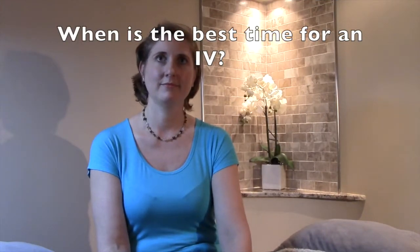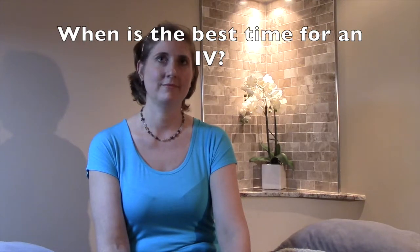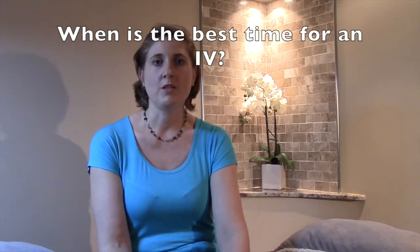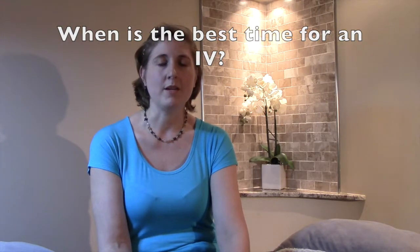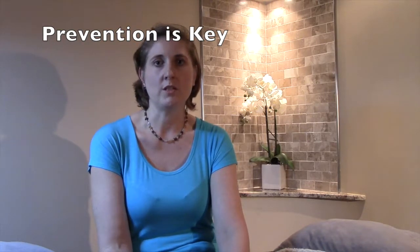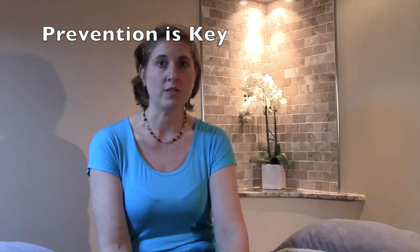The best time for someone to use this immune booster program is for prevention, which is what I suggest — once a month during the cold season to boost your system so you can fight things naturally yourself.